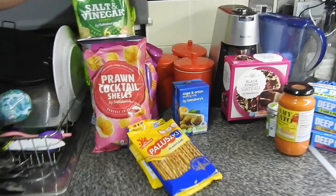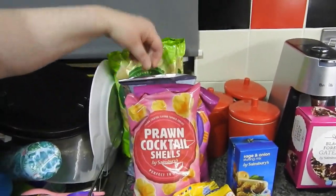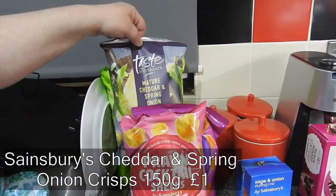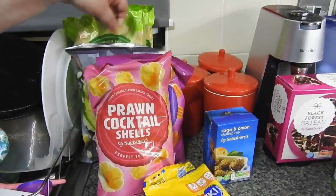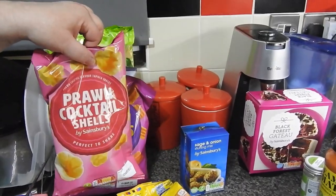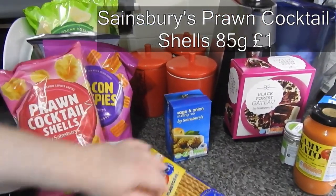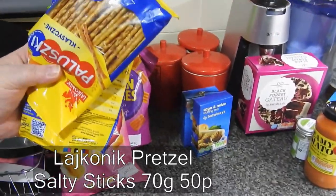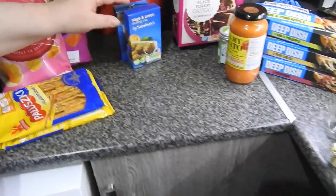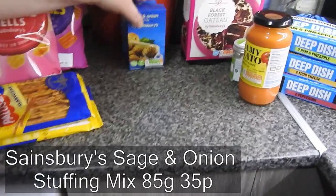We've got two six-packs of salt and vinegar crisps — the girls are eating them like they're going out of fashion. There's a cheddar and spring onion, which are mine for anyone who watches regularly. My husband seems to have a thing for pretzels at the minute — just got two of the small ones.